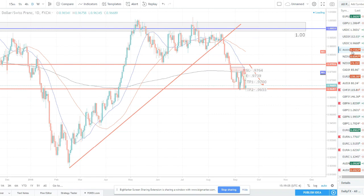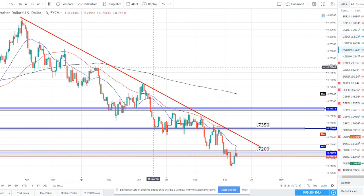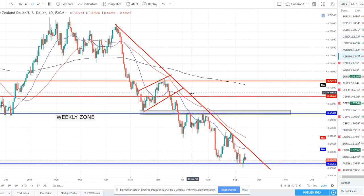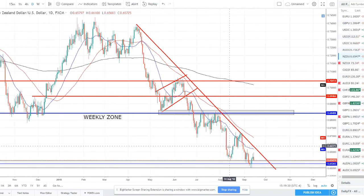Aussie dollar continues to move lower — broke to a new lower low, pulled back to retest, and now we're getting a bearish engulfing close off this 72 strong resistance level, which was support turned resistance in a downtrend. Still looking for short opportunities; there's no reason not to be. This is another pair we'll be looking for short opportunities moving forward.